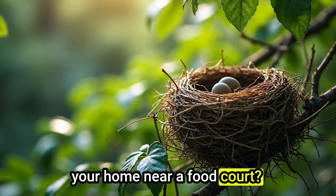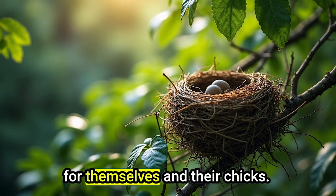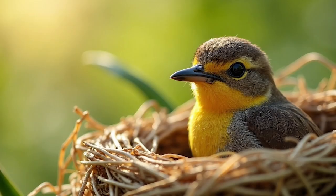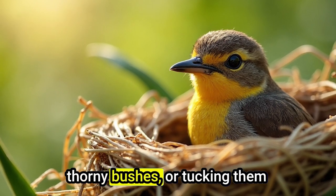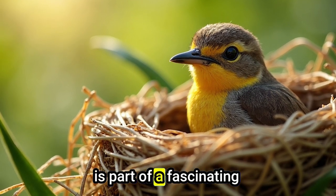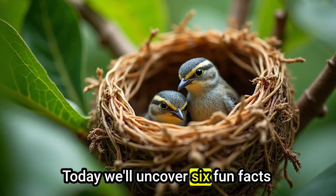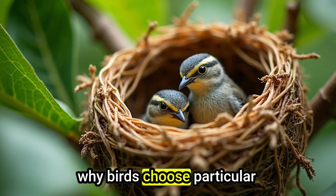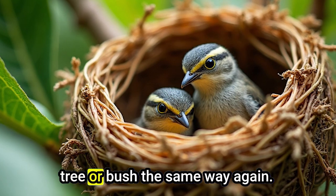What's better than having your home near a food court? Birds often nest in plants that attract insects or produce fruits, ensuring a steady supply of food for themselves and their chicks. Have you ever wondered why some birds seem to pick very specific plants to build their nests, like weaving homes in thorny bushes or tucking them deep inside banana leaves? It's not just random. Every choice a bird makes is part of a fascinating survival strategy shaped by millions of years of evolution. Today, we'll uncover six fun facts that reveal the secrets behind why birds choose particular plants to build their nests. Get ready, because by the end of this video, you'll never look at a tree or bush the same way again.